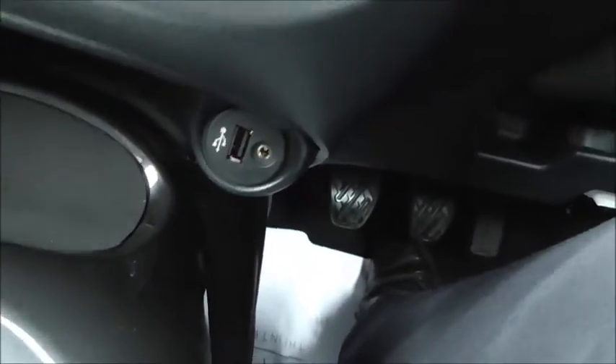Six speed gearbox, there's your 12 volt socket for charging. AUX and USB inputs are located there. Two cup holders, a nice armrest with storage facility, and of course mirrors in there.